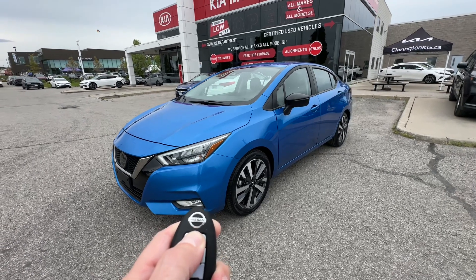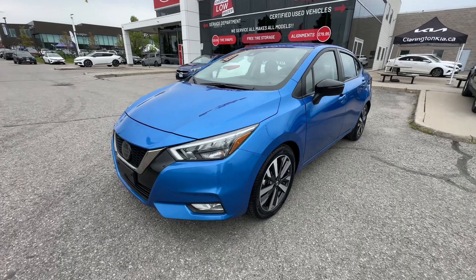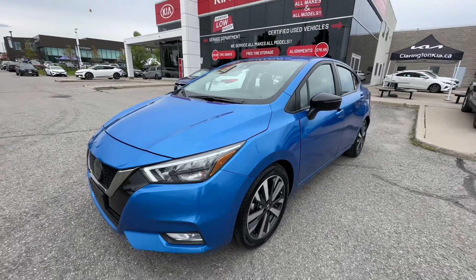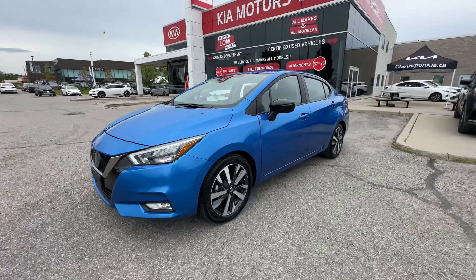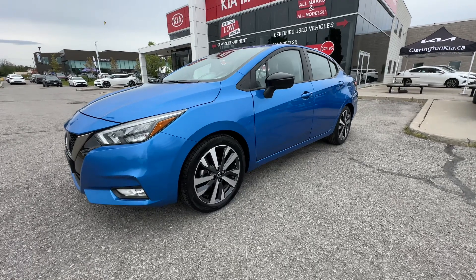So let's get it started with the remote start. The SR does feature a remote start, which is a fantastic option to have — you can see that gets going right there. Underneath the hood of our Versa is a 1.6 liter four-cylinder engine. Incredible fuel economy on the Versa. If you are looking for a runaround-town car, this is absolutely a fantastic choice for that.